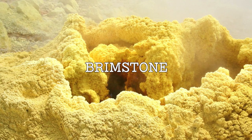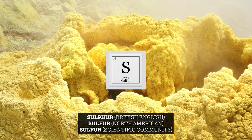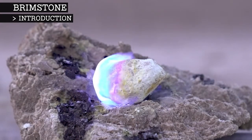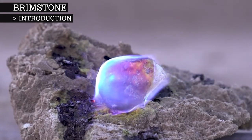Brimstone is simply an outdated term for sulphur. Sulphur has long captured people's imaginations due to its odd properties. At room temperature, sulphur is a yellow solid. When it burns, it has a bright neon blue flame, and as it melts, it turns blood red.